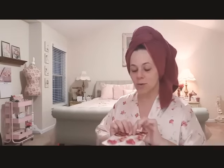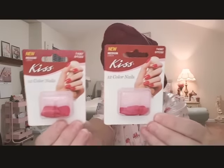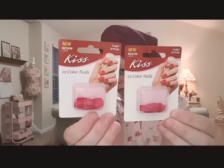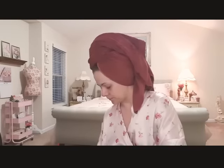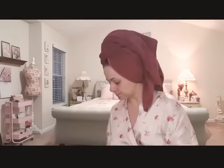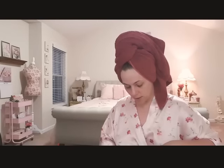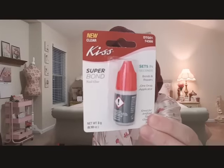I found the Kiss nails in this beautiful pink - you get 12 nails in those. And I got the natural - you get 20 of the ones in natural. I got two different sizes, the square and the oval just to see. I also got the Kiss glue.